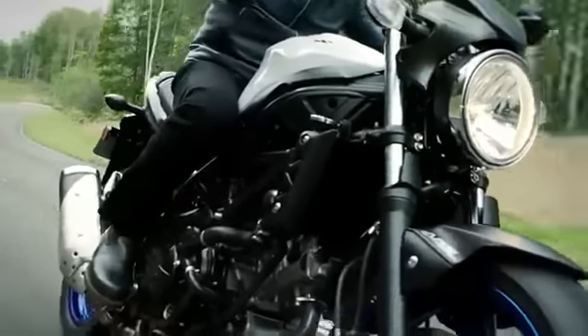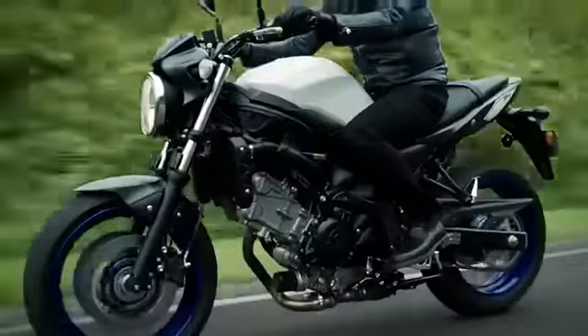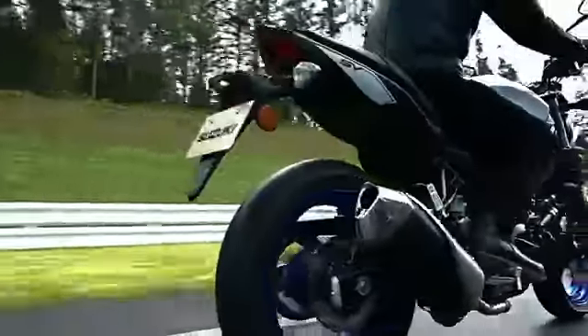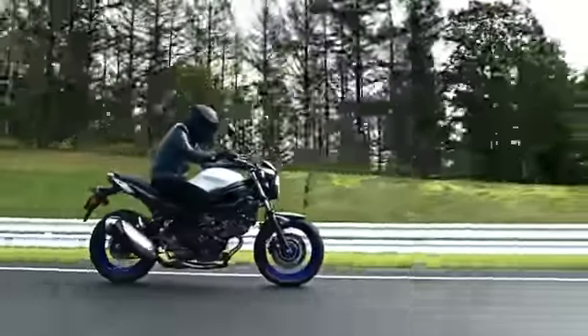The engine has been improved, the body has been made lighter and slimmer, and new technology has been installed including the low RPM assist function. These have realized the goal of being fun to ride while offering easy riding.